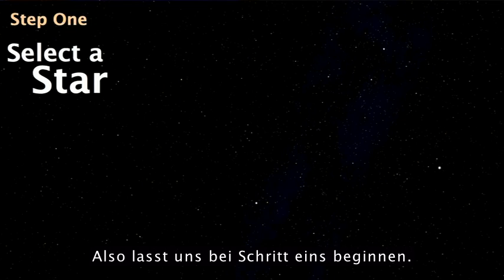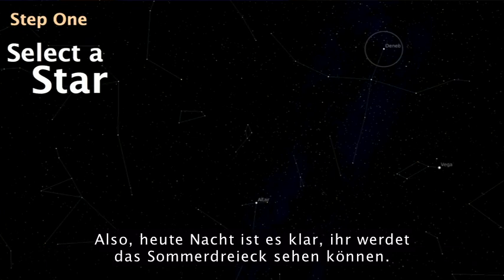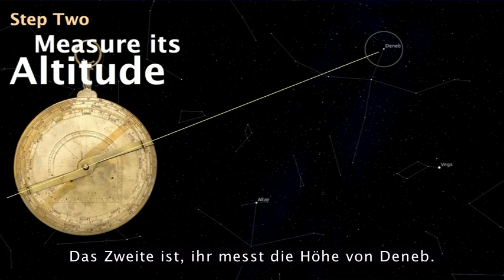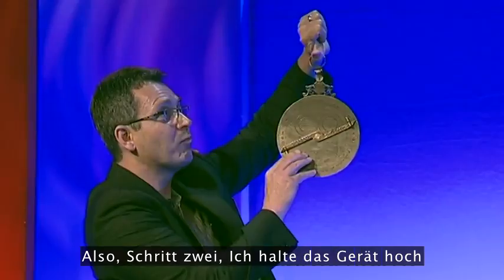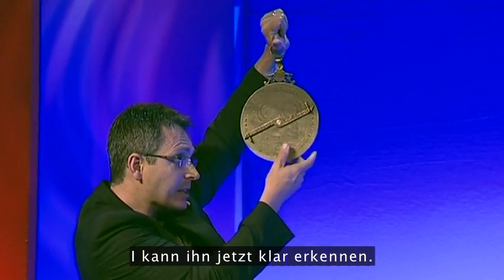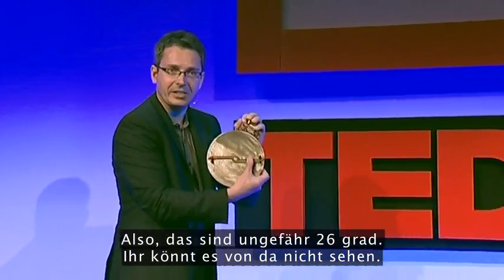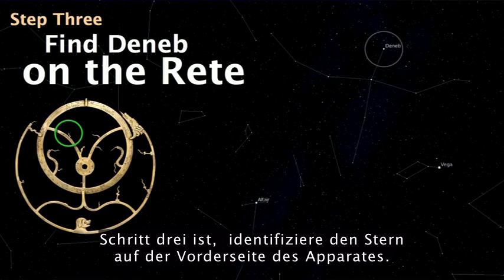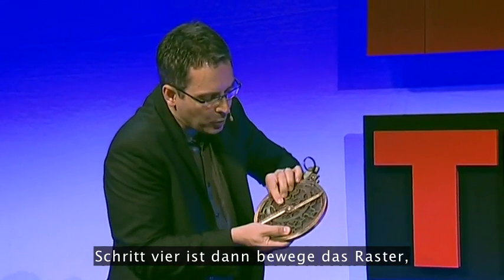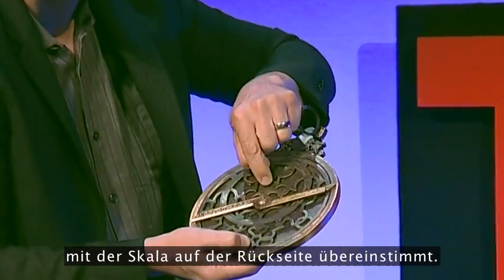Step one: select a star in the night sky if you're telling time at night. Tonight, if it's clear, you'll be able to see the summer triangle — there's a bright star called Deneb. So let's select Deneb. Step two: measure the altitude of Deneb. I hold the device up and sight its altitude, then measure it — it's about 26 degrees. Step three: identify the star on the front of the device — Deneb is there. Step four: move the reet — move the sky — so the altitude of the star corresponds to the scale on the back.